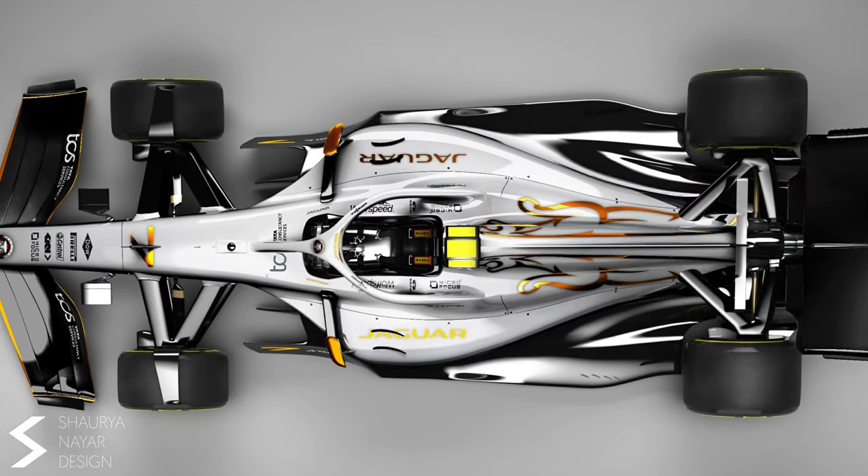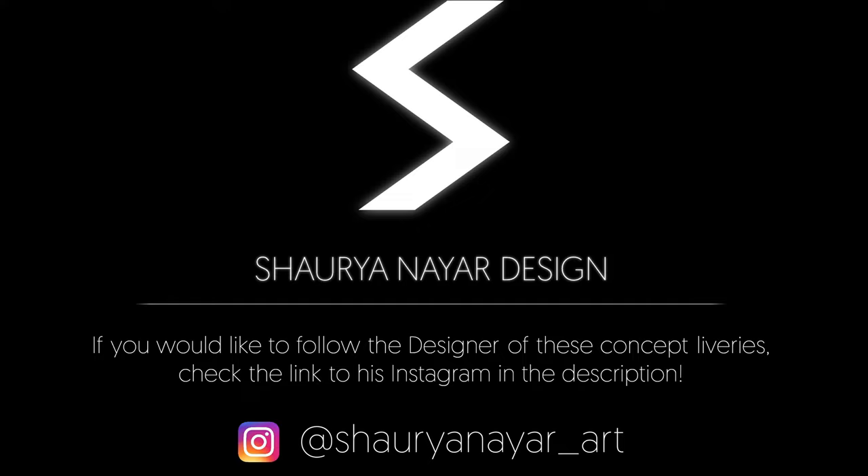If you like these liveries as much as I do, be sure to check out the designer — his link is in the description. Thanks for liking and subscribing. I will see you in the next video.